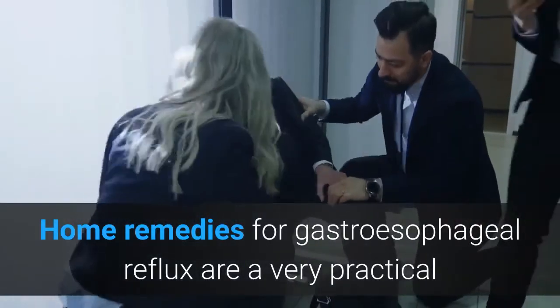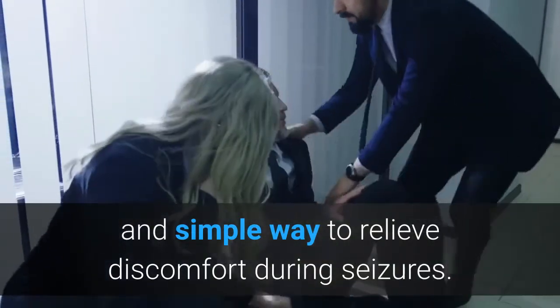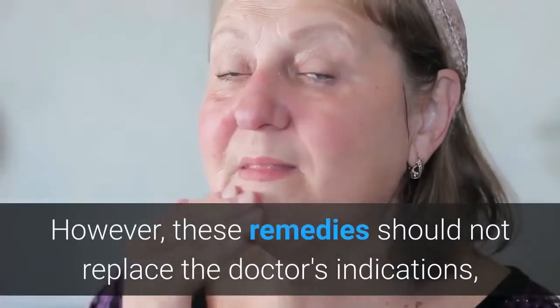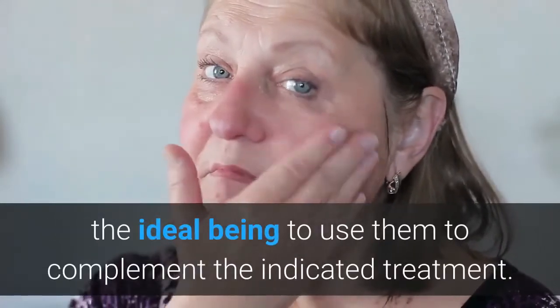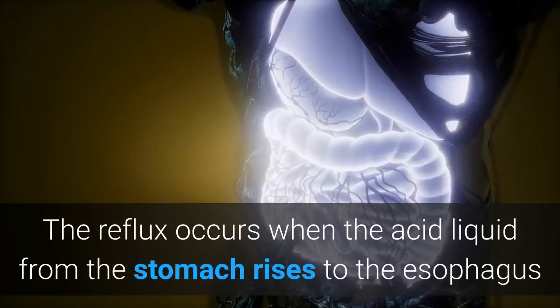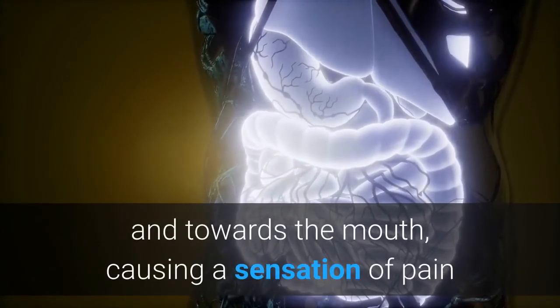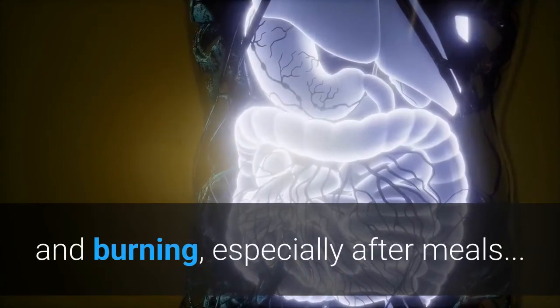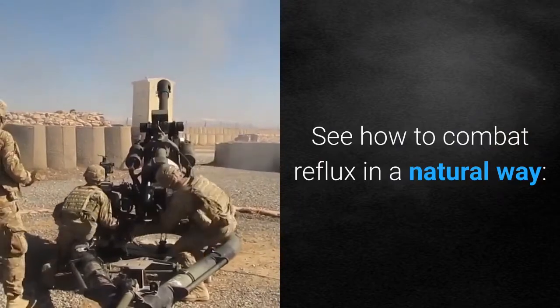Home remedies for gastroesophageal reflux are a very practical and simple way to relieve discomfort during seizures. However, these remedies should not replace the doctor's indications, the ideal being to use them to complement the indicated treatment. Reflux occurs when the acid liquid from the stomach rises to the esophagus and towards the mouth, causing a sensation of pain and burning, especially after meals. See how to combat reflux in a natural way.